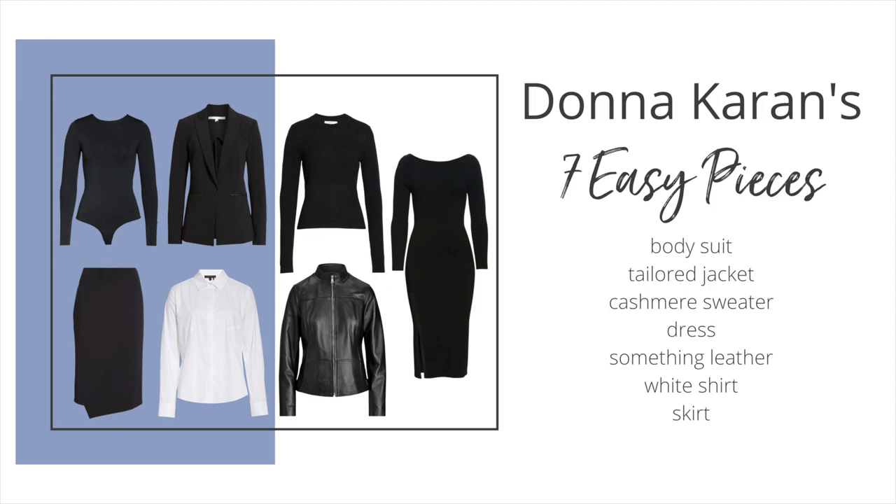A capsule wardrobe was originally created in the 70s. It was a group of classic pieces that you could use to expand your wardrobe. Donna Karan ran with this idea in the 80s when she released seven easy pieces — an interchangeable group of workwear clothes, almost all black, very sleek. There was a bodysuit, a tailored jacket, a cashmere sweater, a dress, something leather, a white shirt, and a skirt.